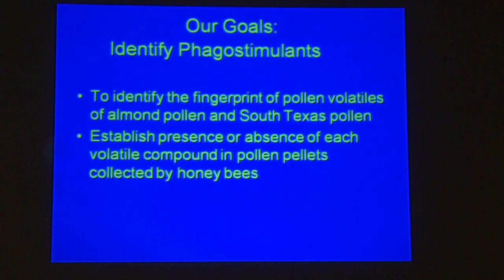Our goal is to identify phagostimulants — compounds that stimulate bees to eat — by comparing what is found in almond pollen versus South Texas pollen, and potentially other pollens we may purchase to include in our diets.